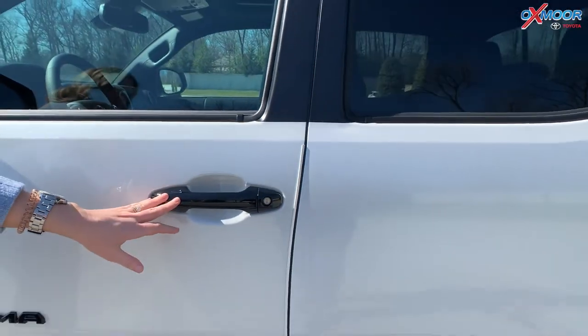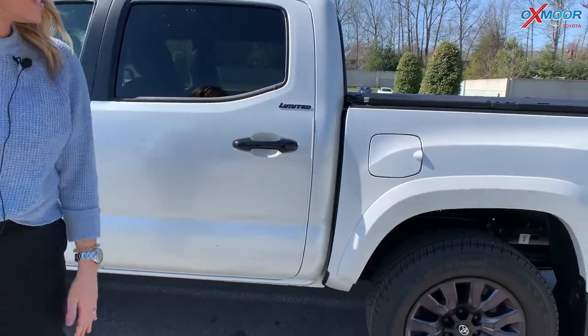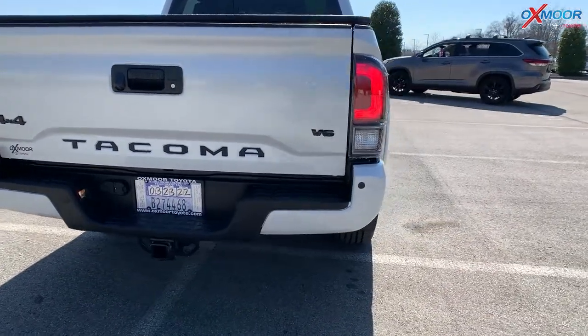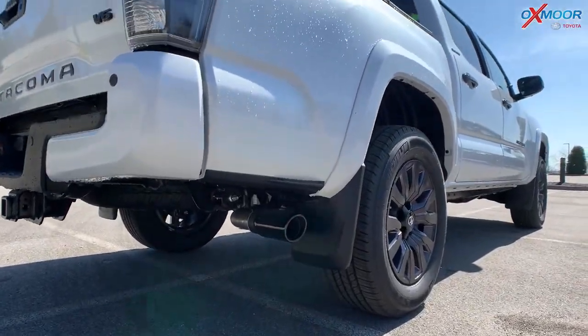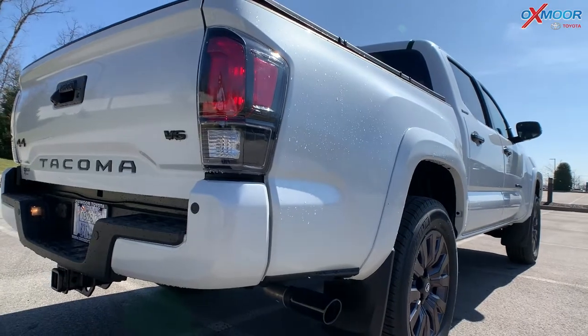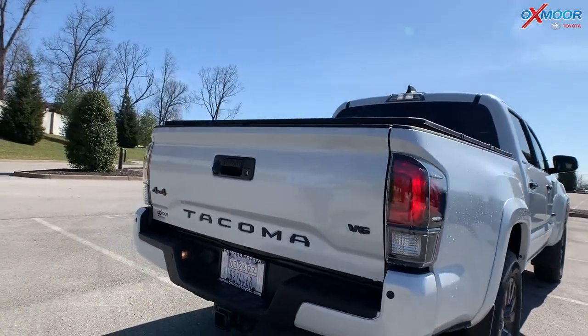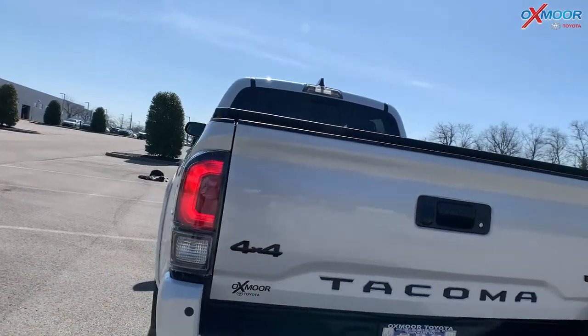You've got the black mirror caps. Your handles are going to be in the black. Again, the badging with that Limited right there. Over here on the side, you are going to have your black exhaust. And then for the back, once again, you have the black badging. Really beautiful — I love that black against the white color.